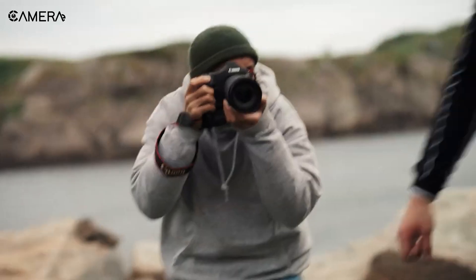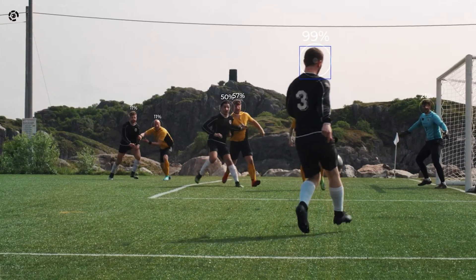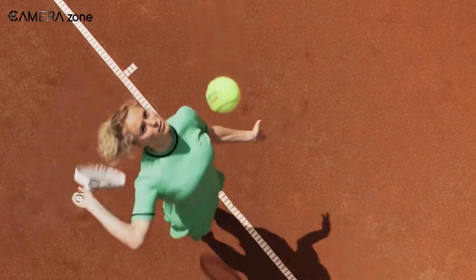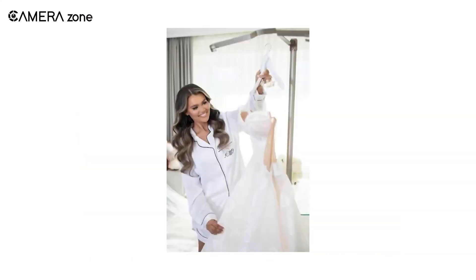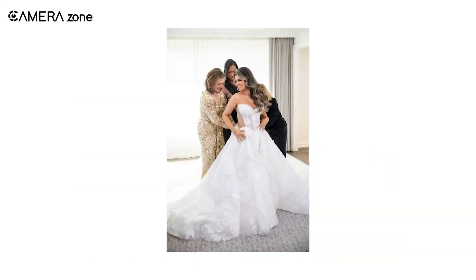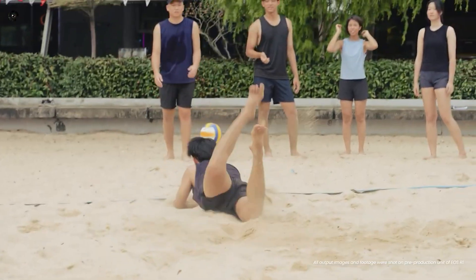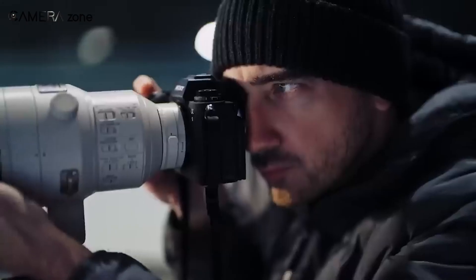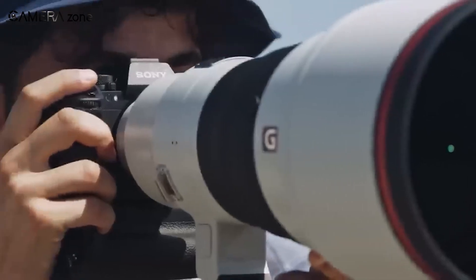If you've ever captured a fast-moving subject and noticed strange distortions in your image, you've probably encountered the rolling shutter effect. A traditional sensor scans the image line by line, which can cause issues when shooting high-speed action. A global shutter, however, captures the entire frame in one go, eliminating these distortions completely. That's why sports and wildlife photographers have been excited about Sony's A93, which features this technology.